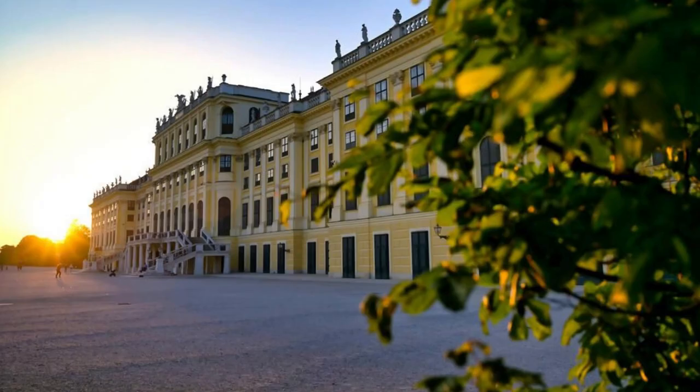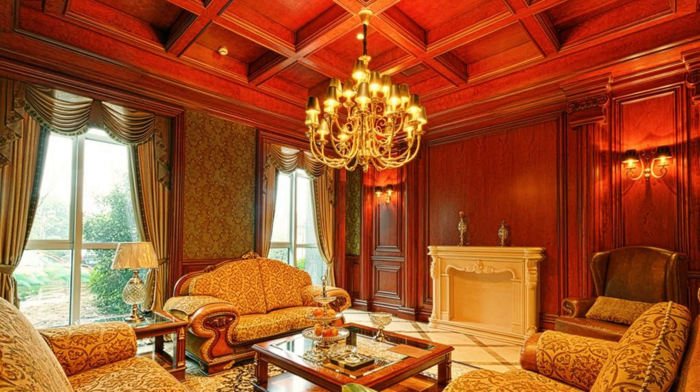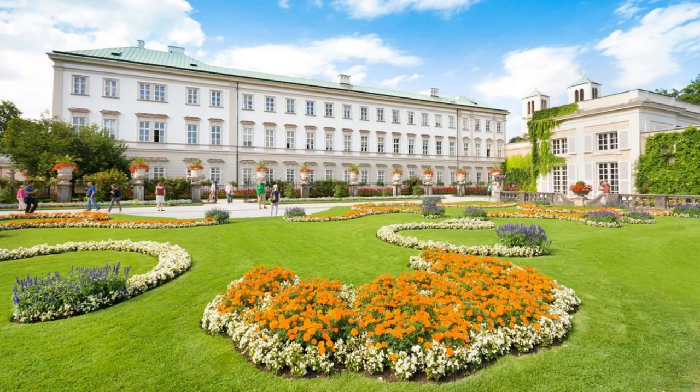Schönbrunn Palace, Vienna. Our journey begins in the imperial city of Vienna, where we marvel at the grandeur of Schönbrunn Palace. Step into the footsteps of emperors and empresses as you wander through the opulent rooms, lush gardens, and the world's oldest zoo. Discover the rich history and cultural heritage of Austria's former imperial residence, and be enchanted by its Baroque beauty.